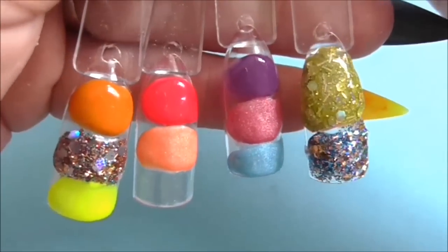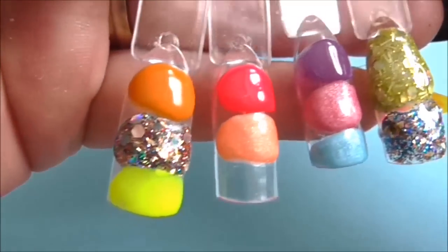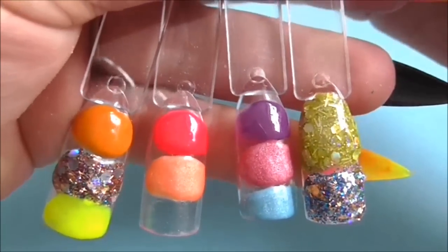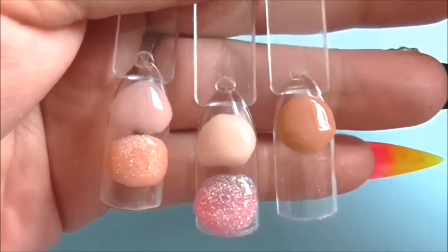There are all the other colours up close. I've just put a little bit of top coat on them so you can see what they look like. They are so vibrant. Those are the pigments and the glitters of course. Here are the nail bed colours with a bit of top coat on them.